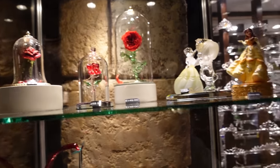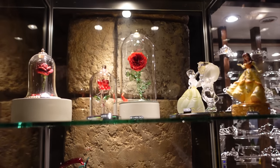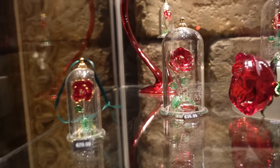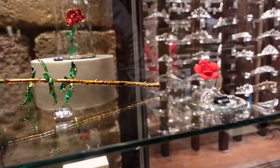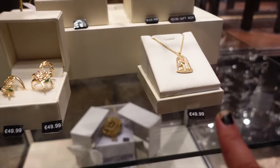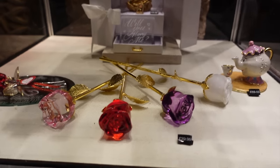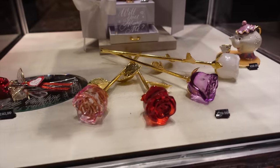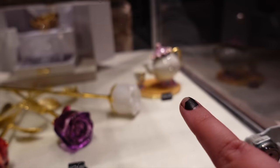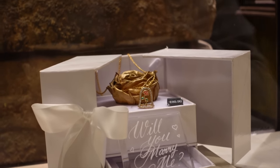There's Belle here for 49.99 euros, and a rose with Belle for 149 euros. Different price ranges for different budgets. They've got so many varieties of roses — if you love Beauty and the Beast, this is the shop for you. They even have necklaces for 49.99 euros, rings, and then down here for 29.99 euros you can get these lovely roses, or 49.99 euros for that bigger one. There's a Mrs. Potts and Chip for 59 euros too.